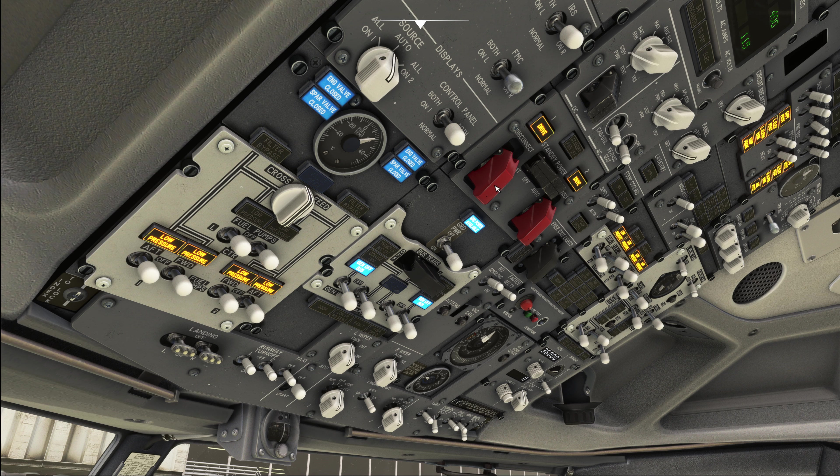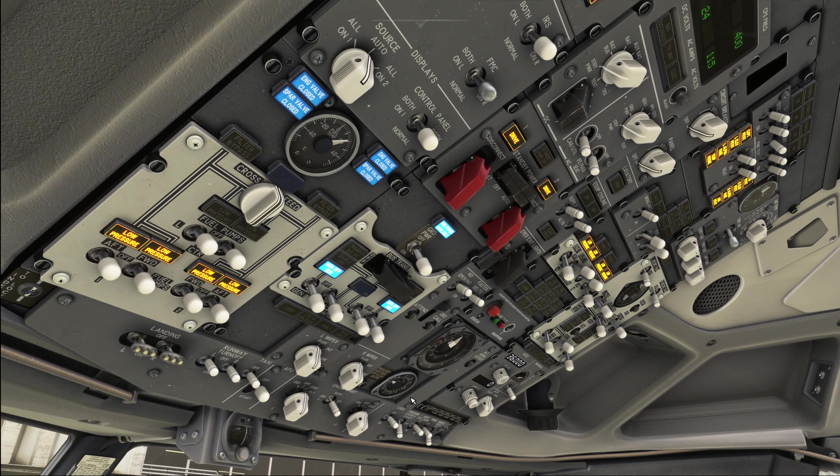The secure procedure is basically started as soon as all the passengers are off-board and only trained staff such as cabin crew, engineers, cleaners, etc. are on board the aircraft. So once everyone is off we are going to do the following.